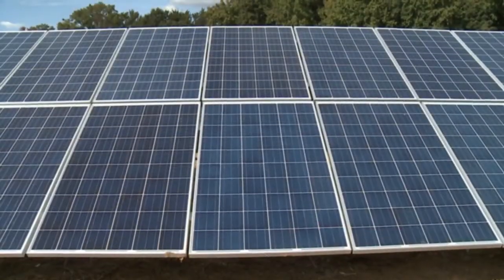Matt, thanks for being with us today. Maybe you can first explain what a solar array is.